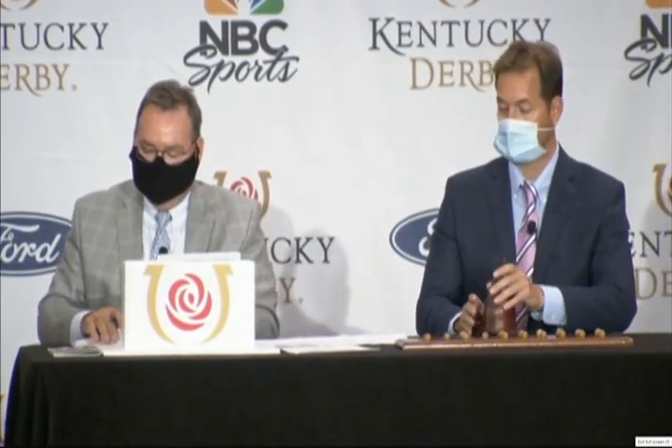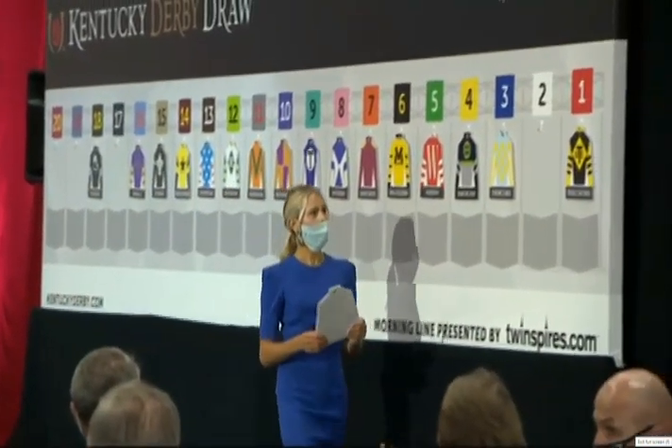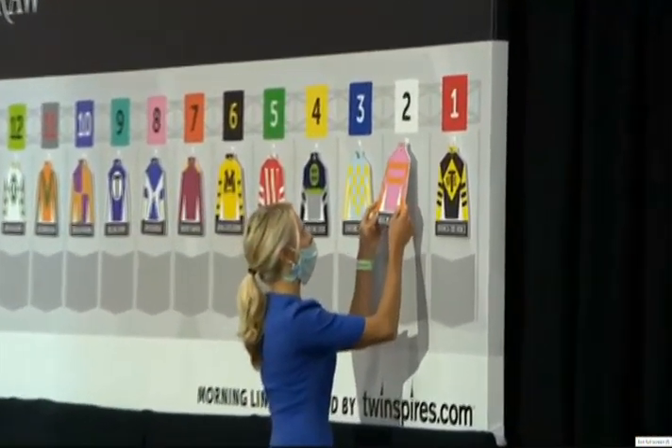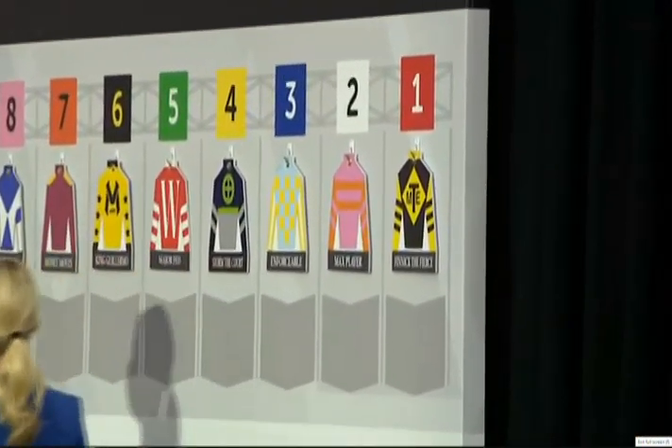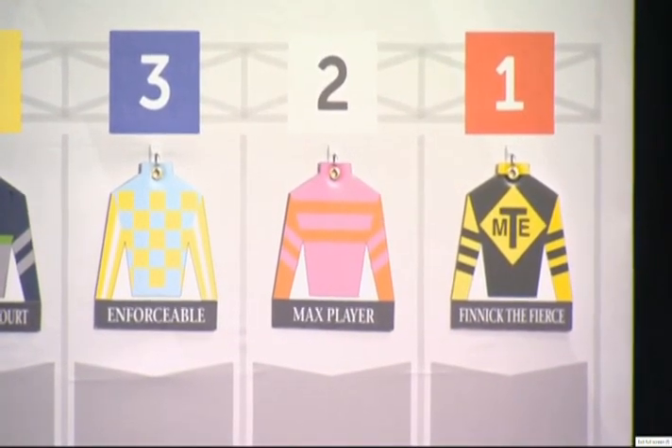Number 2: Max Player, Ricardo Santana Jr. — making his first start for Steve Asmussen in the Kentucky Derby. Steve is seeking his first Kentucky Derby win; he's twice been second. Santana has had five prior Derby starts — this will be his sixth. Max Player's speed figures keep going up and up. Max Player, post number 2.